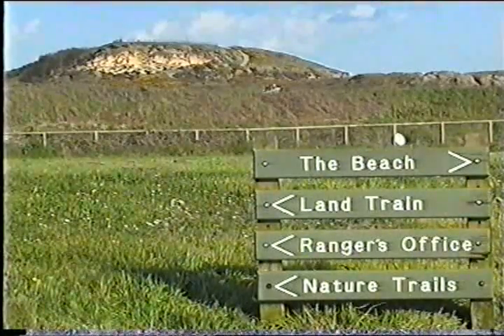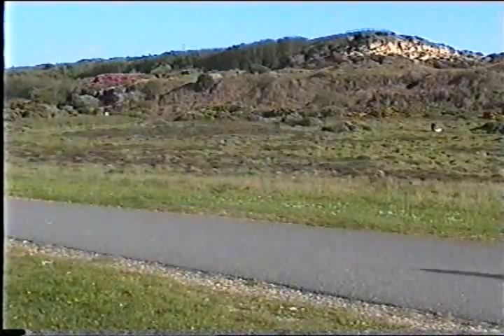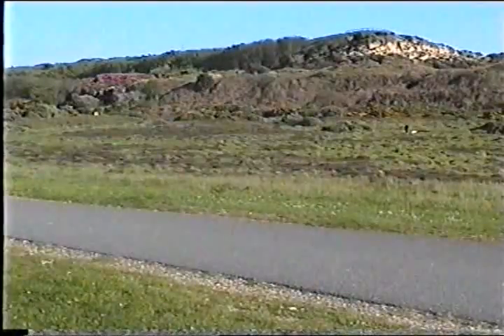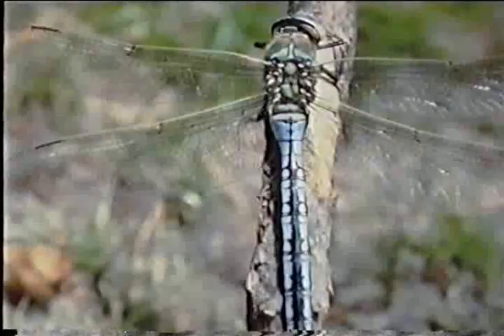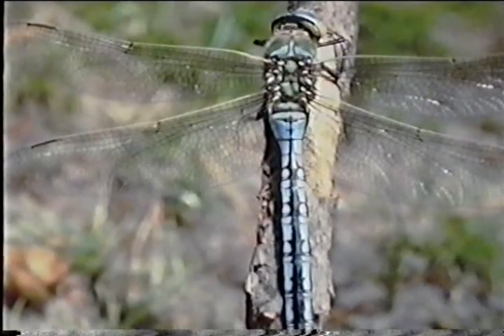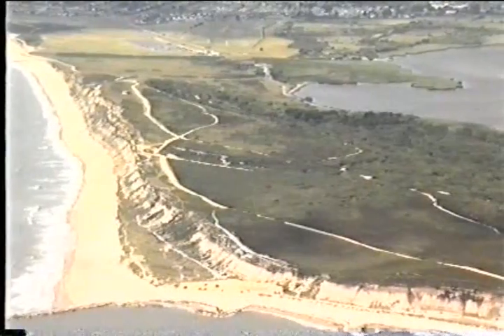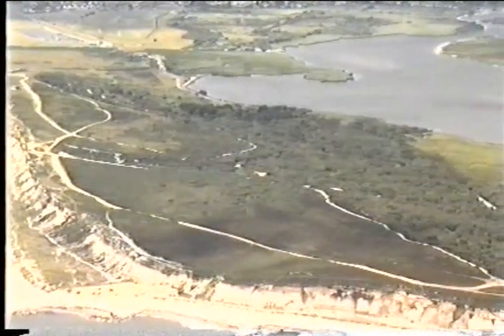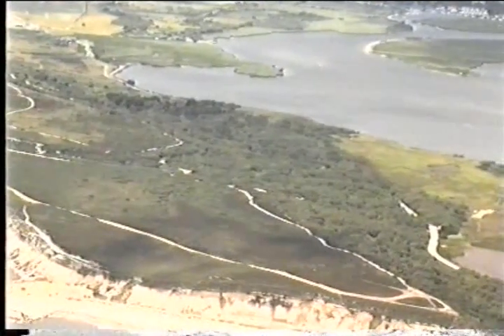The site is owned by Bournemouth Borough Council and is a public open space, managed as a nature reserve and protected as a scheduled ancient monument. Bournemouth deserves warm praise for its attempts to allow visitors to enjoy the site while still maintaining the quality of the natural environment. Hengistbury first appears to have been used intensively as a sort of residential campsite towards the end of the Last Ice Age, about 12,500 years ago.